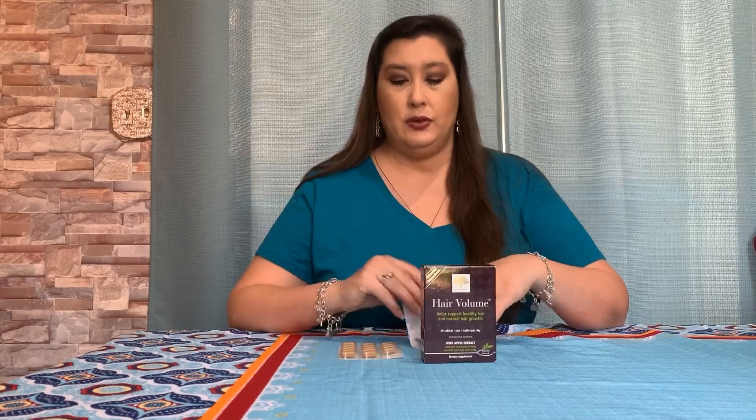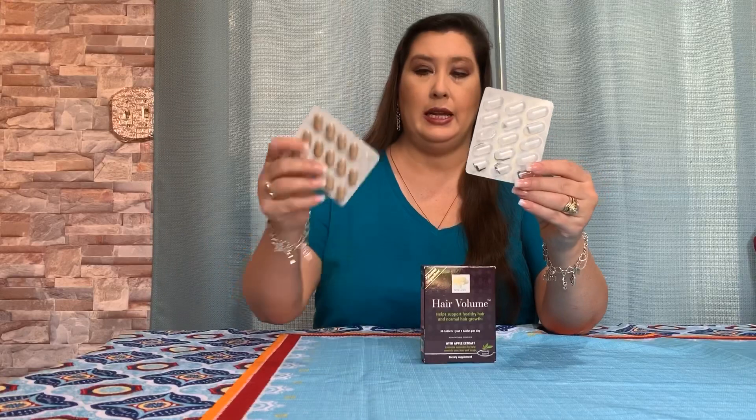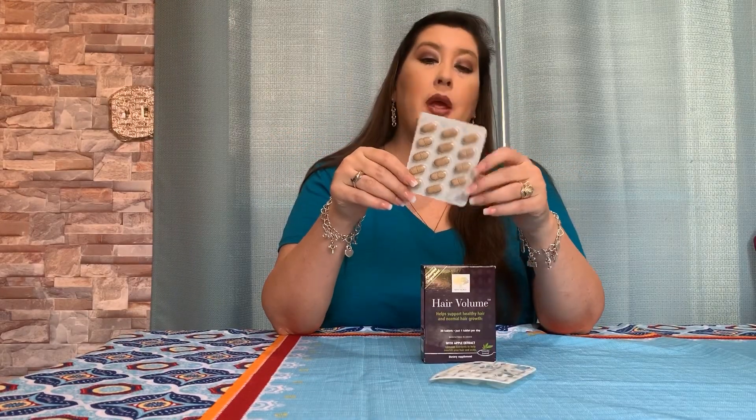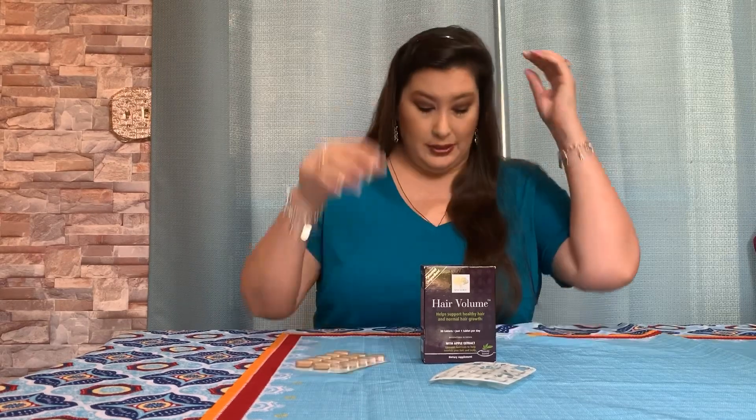As you can see, I have been taking them for 16 days now. My hair is still pretty thin and I haven't noticed any growth. Granted, it's only 16 days in. But what I did notice is on the fourth day, my hair did get frizzy.